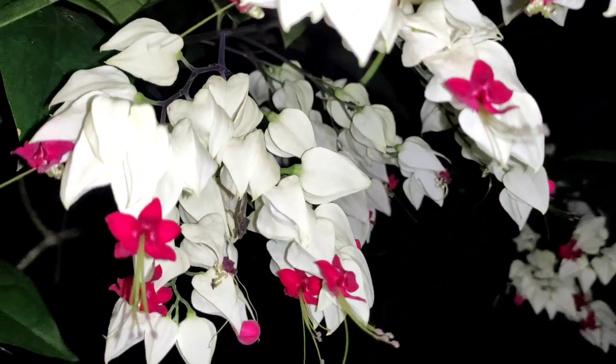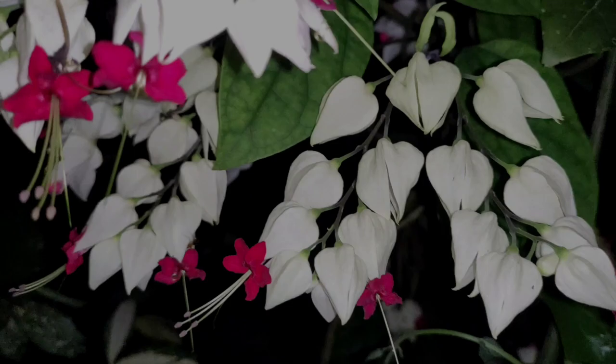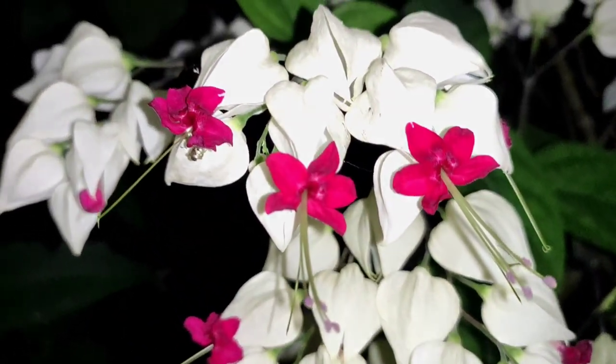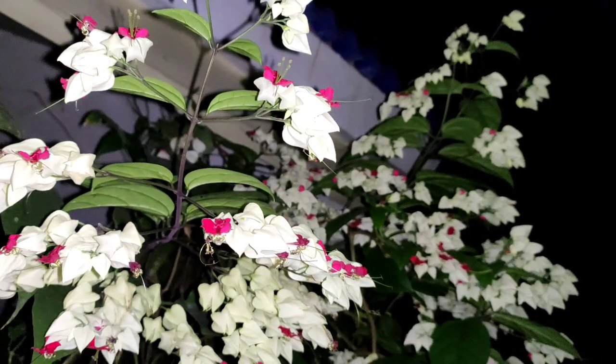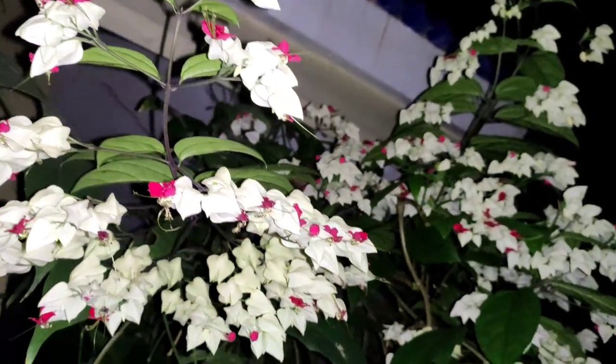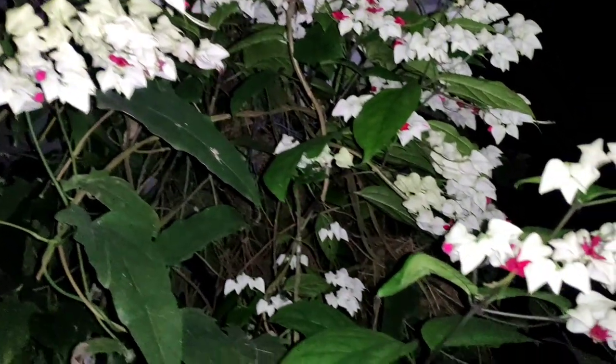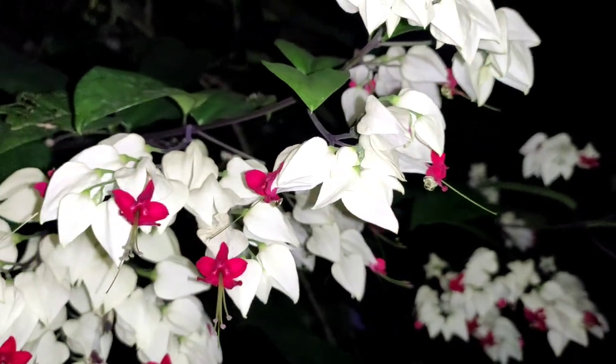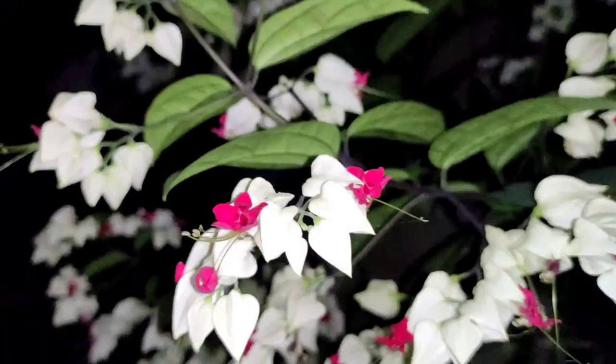Clerodendron Thomsonii, commonly known as bleeding hearts vine, belongs to the Lamiaceae family under the genus Clerodendron. The vine produces clusters of white and red flowers throughout the year and is predominantly tropical in nature. They need protection during the winter if you are from a temperate zone.